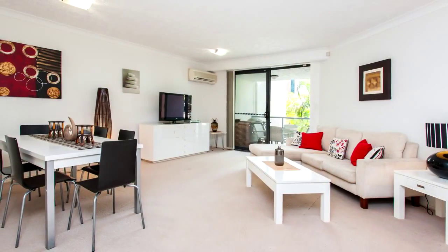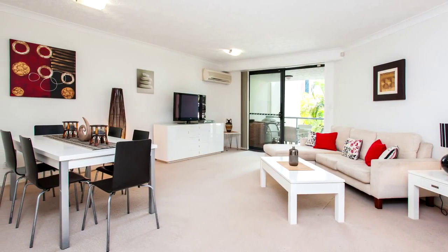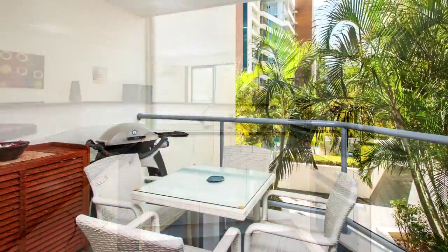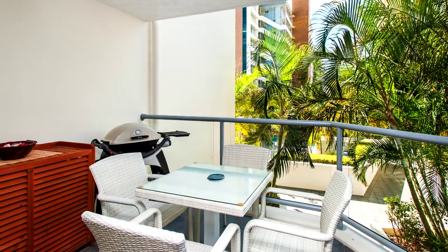Air-conditioned living and dining areas, modern kitchen with dishwasher, stainless steel appliances and quality granite benchtops, and your very own undercover east-facing balcony.